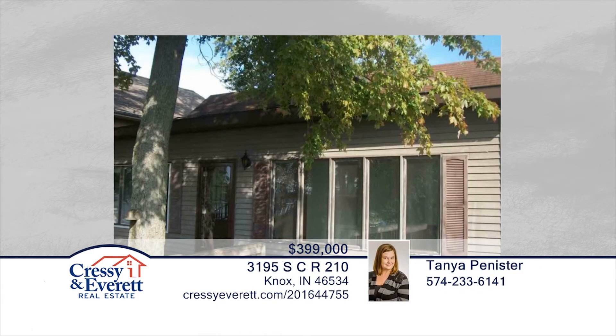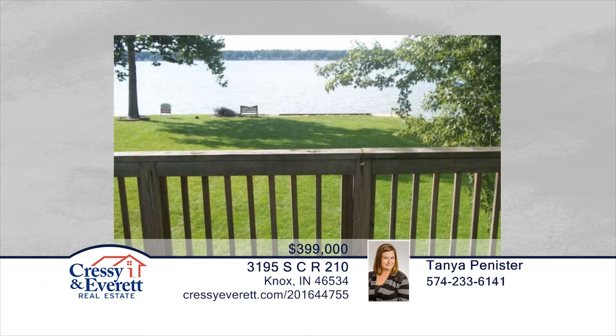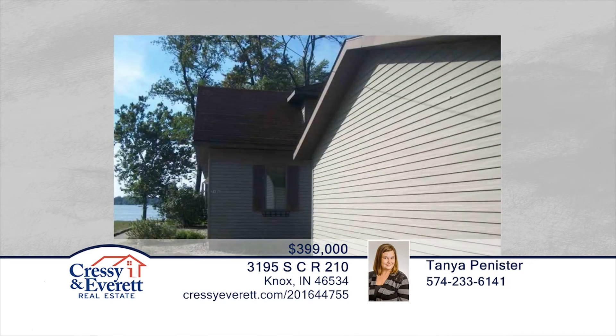Tanya Pennister presents this waterfront home with three bedrooms and one bath, fixed on two lots, with 90 feet of water frontage. This home offers a two-car garage and deck overlooking Bass Lake. This home has so much to offer and is ready and waiting for you to make it your own. Don't wait to schedule your private showing before this home is gone.